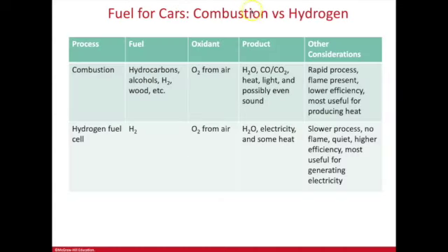Comparing combustion engine cars versus hydrogen fuel cell cars: they use different fuels. A combustion engine uses gasoline, a hydrocarbon; a hydrogen fuel cell uses H2 gas. Both use oxygen (O2) from the air. Combustion products include carbon dioxide, some water, heat, and energy. For the fuel cell, water is the only product, plus electricity, with only a tiny amount of heat — making it a cooler, more efficient reaction since less energy is lost as heat.